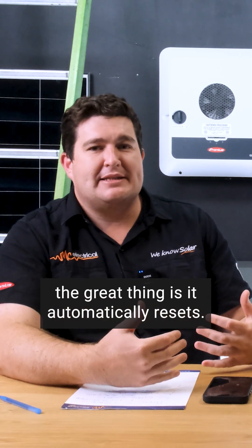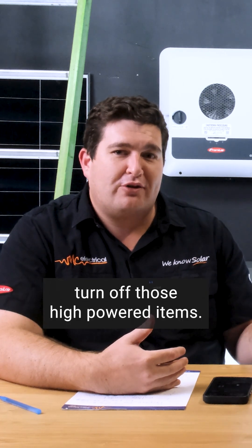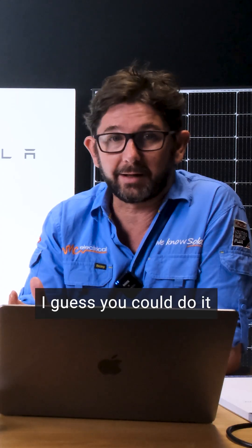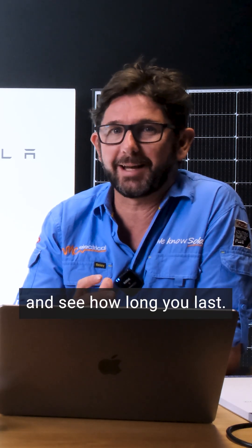The great thing is it automatically resets. So if you do get to the point where you trip your battery, turn off those high-powered items. Another way you could do it is if you've got a weekend free, just flick off your main switch and see how long you last.